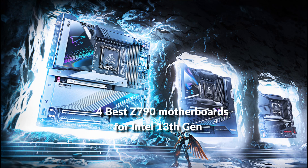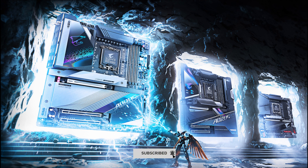In this episode, I will show you the 4 best Z790 motherboards for Intel 13th generation processors in 2022. Before proceeding to the video, subscribe to my channel for future updates. Let's get started.